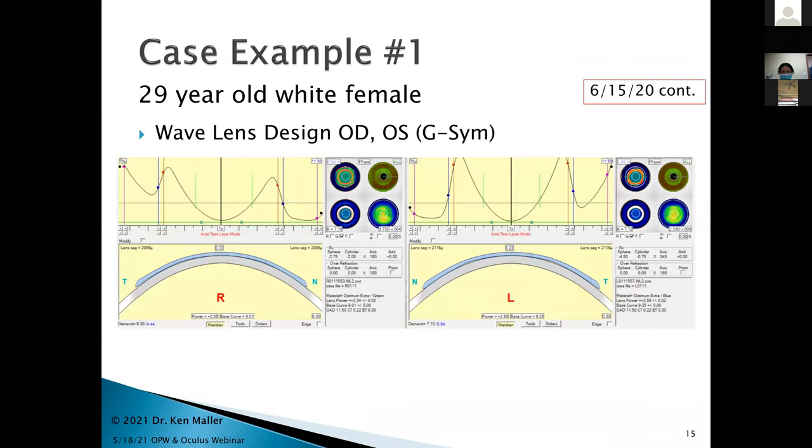That day I designed a pair of Wave lenses. I used a G-SIM mode — sort of like a very complex toric design, more than standard toric but not a totally freeform design either, kind of in between. I entered her refraction: 2.75 minus 2.00 axis 180 for the right, and 4.50 minus 0.75 axis 45 for the left. She came back two weeks later for the dispensing appointment.